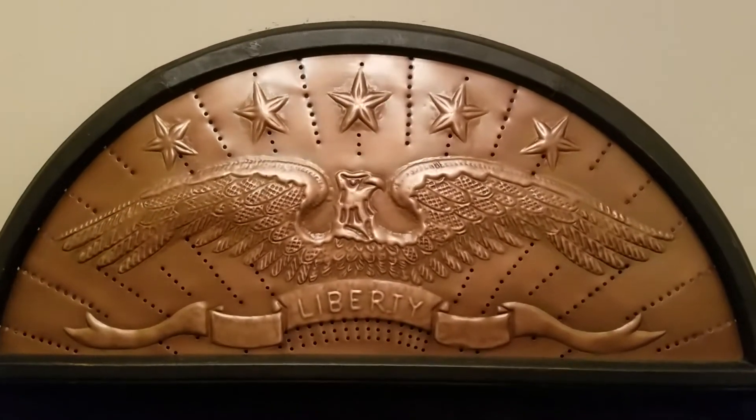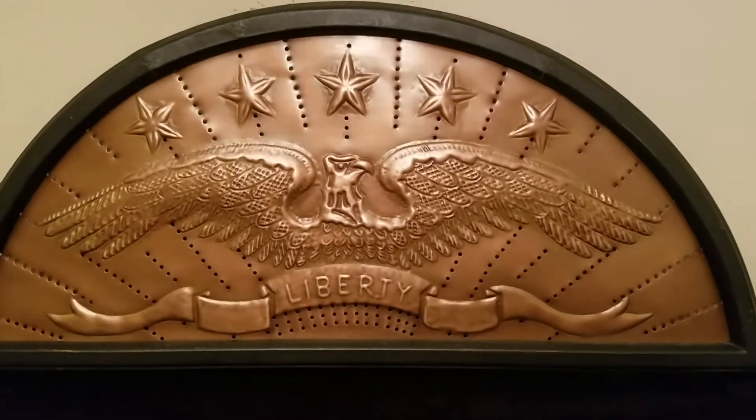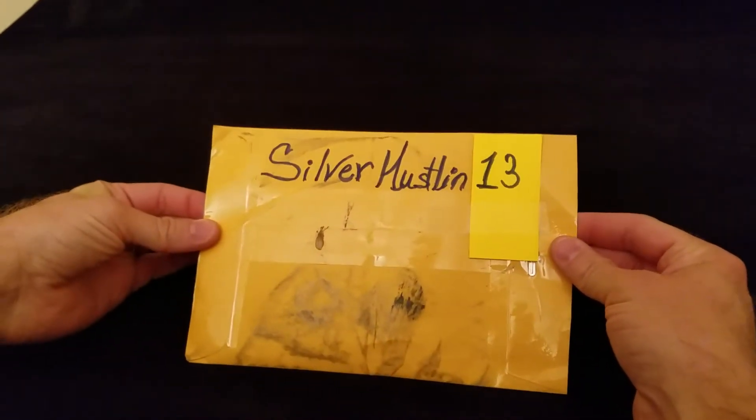Hey out there in the YouTube family and welcome to D-Wing's World where information and adventure await. This is D-Wing and today I'm coming at you with a surprise giveaway win from SilverHustlin13.